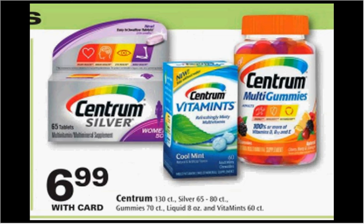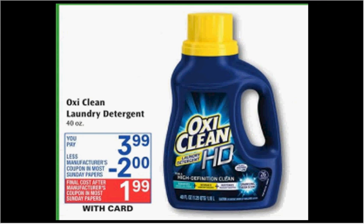The Centrum vitamins are on sale for $6.99. There's a $4 off coupon found at centrum.com, making it $2.99. The OxiClean Liquid Laundry Detergent, the 40-ounce size, is on sale for $3.99. There's a $2 off coupon in today's SmartSource, making it $2.